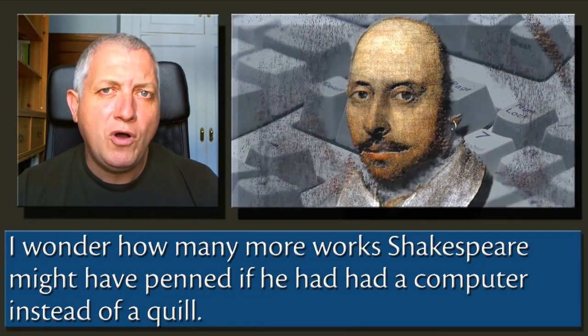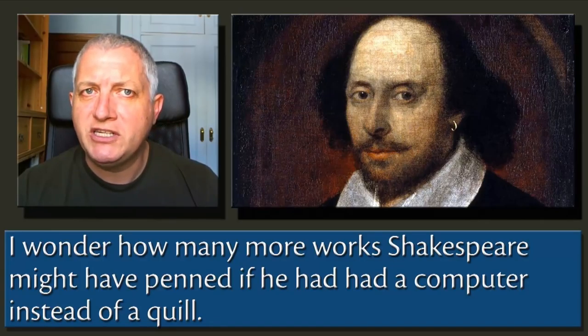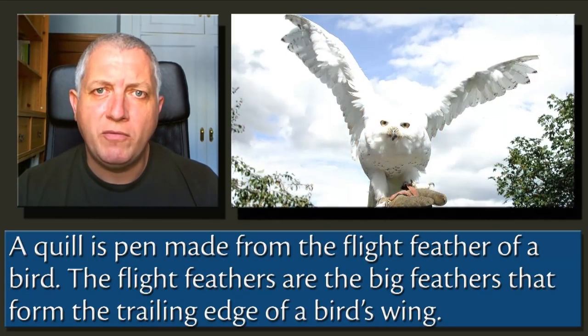I wonder how many more works Shakespeare might have penned if he'd had a computer instead of a quill. A quill is a pen made from the flight feather of a bird. The flight feathers are the big feathers that form the trailing edge of a bird's wing.